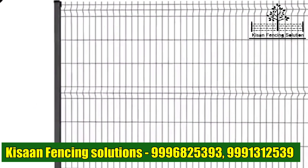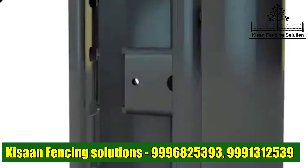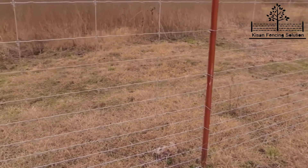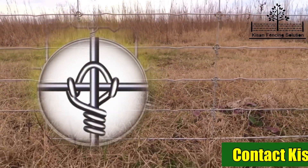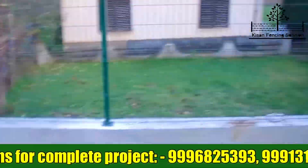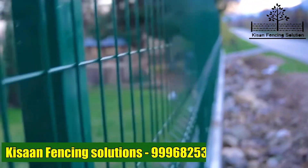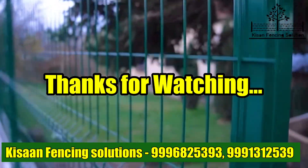These were all the benefits of 3D weld mesh panels. Compared to chain link or knotted fence wires, you can choose as per your requirement. Both models are now available with Kisan Fencing Solutions. Just call on the given numbers to get a complete solution for your boundary fence requirement. We provide the best solution at the best price. Kisan Fencing Solutions has completed hundreds of projects in North India, as well as in Maharashtra and Bihar. Thank you very much.